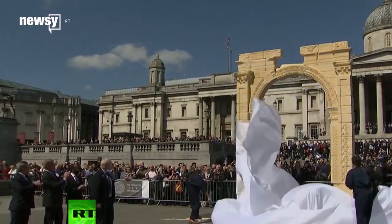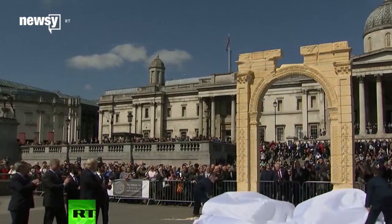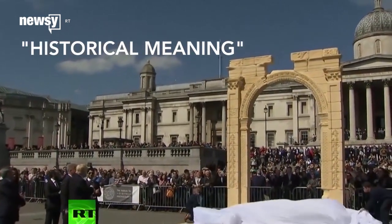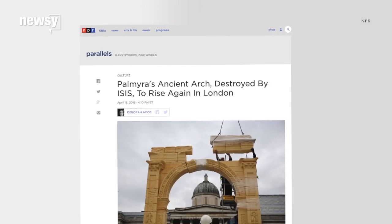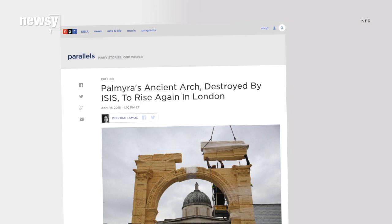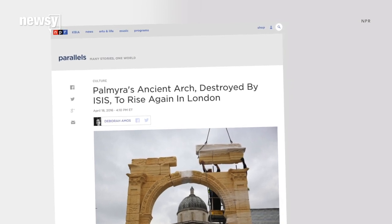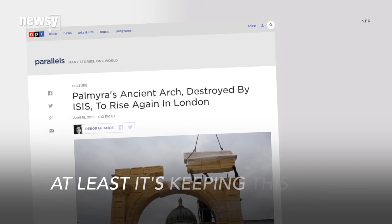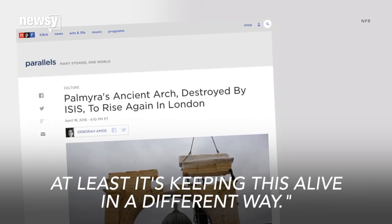But further plans to relocate this replica from London to Palmyra has critics worried that might change the historical meaning of the ancient site. Still, the director of a project working to digitally recreate the destroyed city says he's happy about the conversations surrounding the arch and Palmyra. He said, "Anything that keeps attention on this space, I'm fine with. At least it's keeping this alive in a different way."